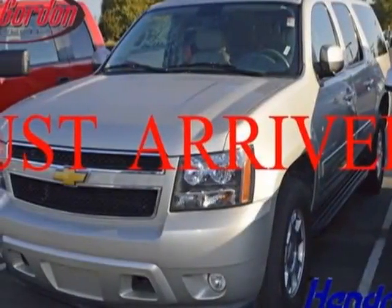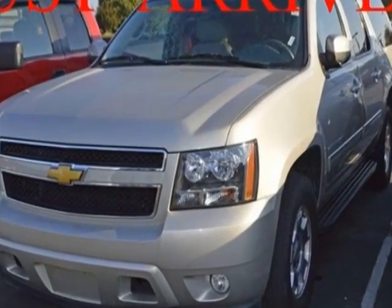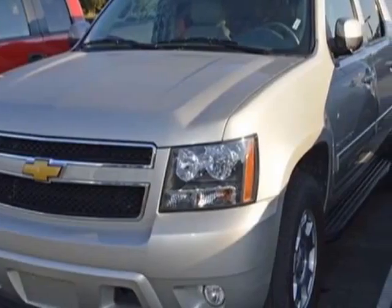Take a look at the certified pre-owned 2013 Chevrolet Suburban. Carfax has certified this Suburban as having one owner. This Suburban has just under 26,000 miles.